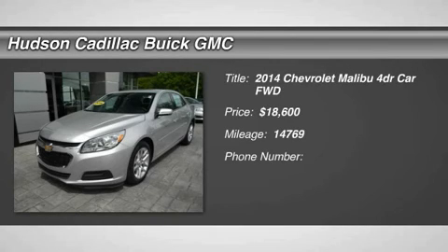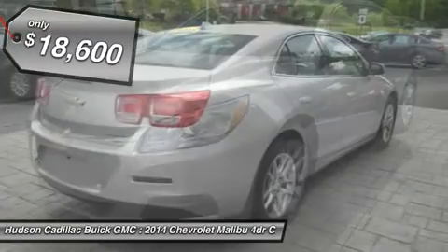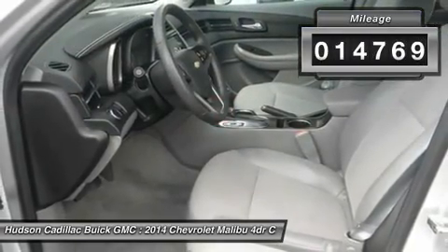The 2014 Malibu. A combination of performance and fuel economy, the Malibu is a great commuting car and is priced below $20,000. This vehicle has less than 15,000 miles.